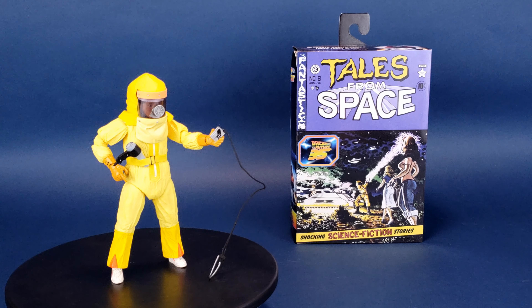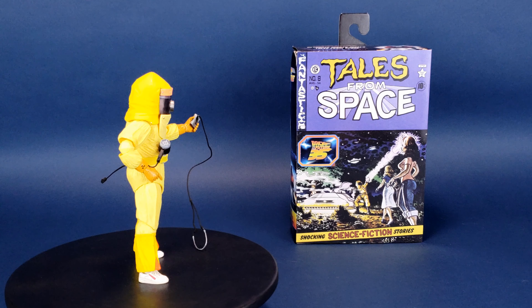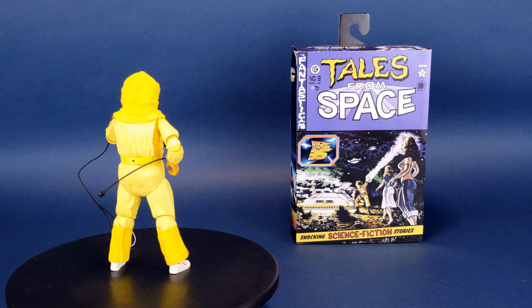Earthling! My name is Darth Vader, and I am an extraterrestrial from the planet Vulcan. This is your look at the new NECA Toys Back to the Future Ultimate Marty McFly Tales from Space.